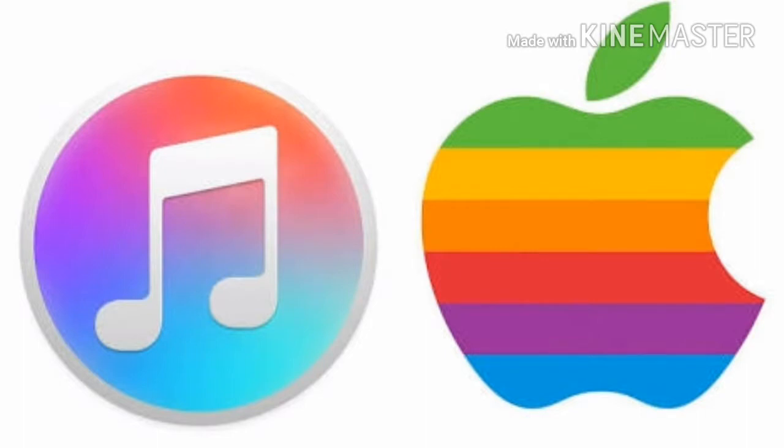Luckily, not only does Apple's iTunes let you hide the music you've bought, but it also allows you to conceal movies, TV shows, apps, and any other content you've purchased through the store. In this article, we'll explain the process.